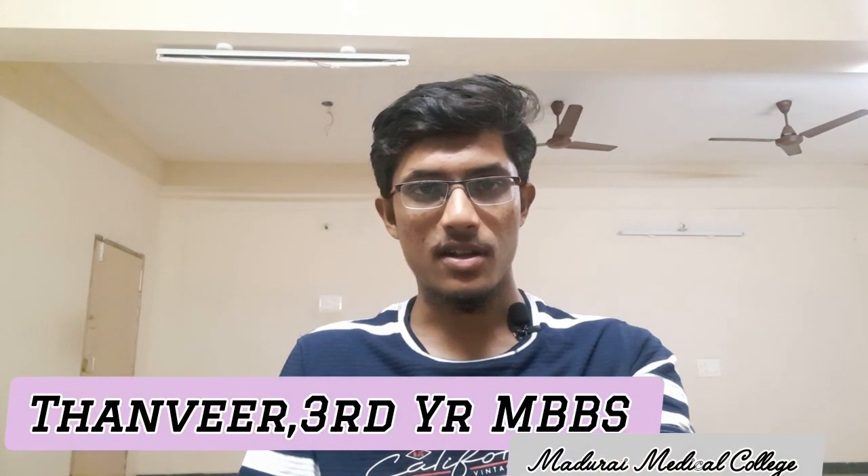Hello guys, welcome back to my channel. In this video, we will talk about how to score 360 in NEET biology. I am going to share a lot of information. So that you, as a junior first-year student from our mother medical college, can benefit from some secret tips and tricks. Okay guys, meet Dr. Suhail.